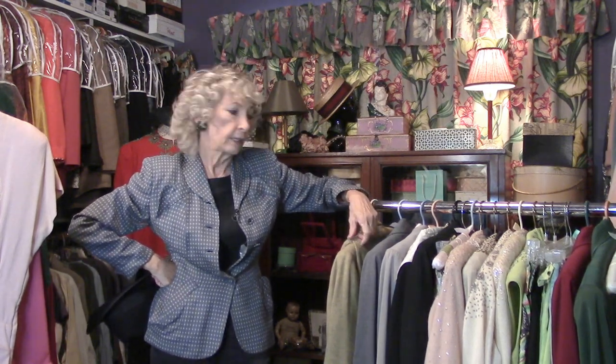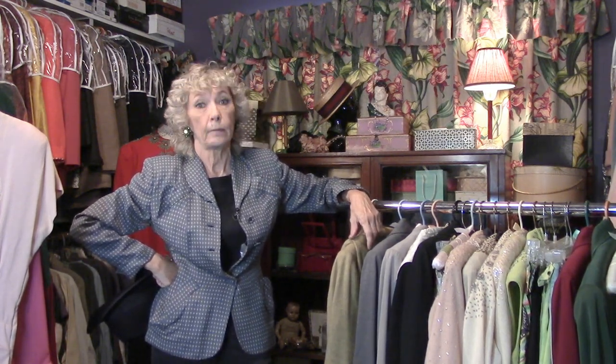Tip of my man's fedora hat to you for finding the secret closet. You've got to come back soon, because goodness knows we've got plenty more stuff.